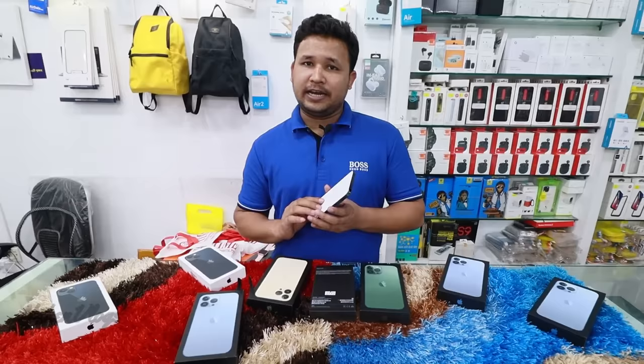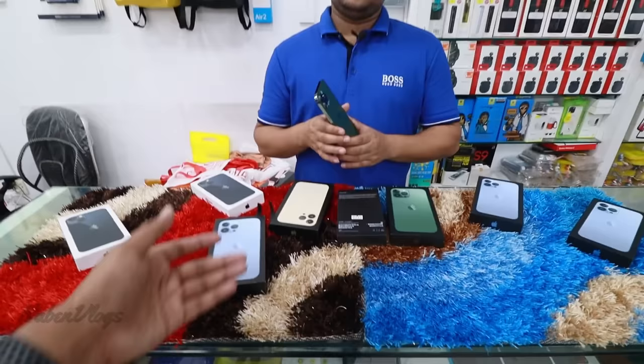The shop has a credit card option. We have courier and home delivery available. How about the regular price? Yes, this is 128GB.